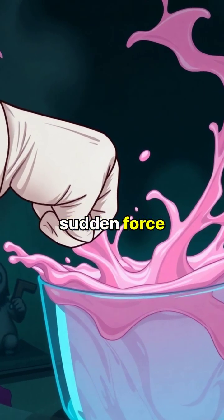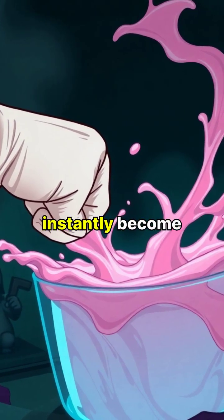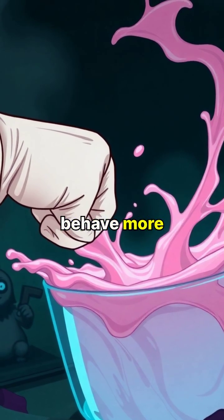However, when sudden force or pressure is applied, these substances instantly become rigid and behave more like solids.